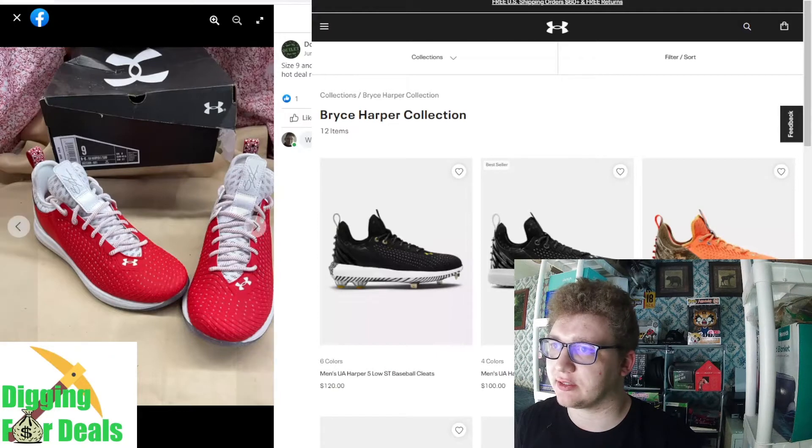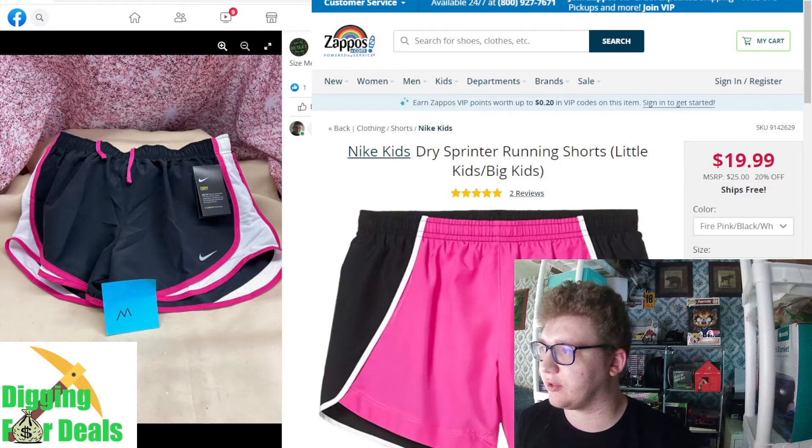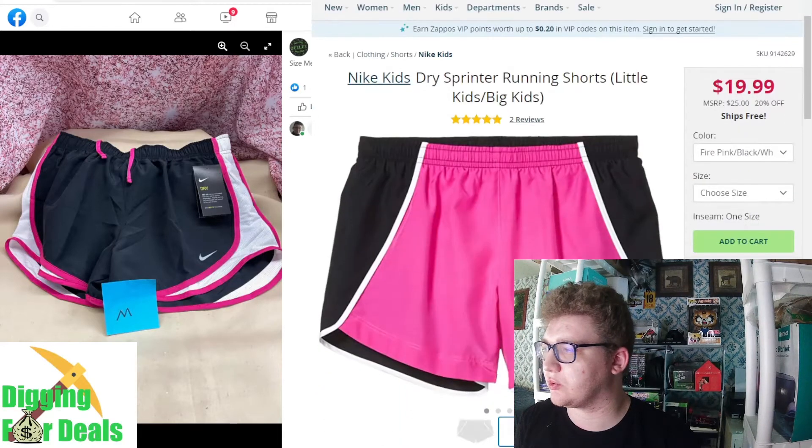No, they're Adidas — that's what the brand is. Nike is the swoosh thing. Yeah, here's Nike. Nike Kids Running Shorts, only $20.